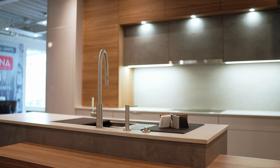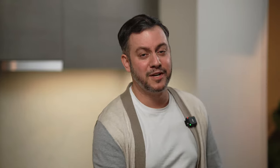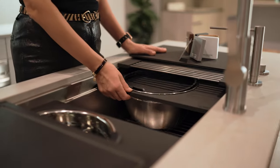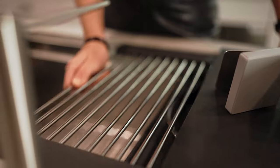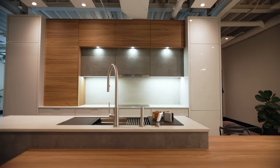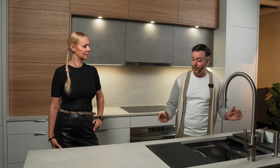I see an interesting sink here. Bruno, tell us more about this product. This is not a sink — this is the workstation, made by The Galley. This is the kitchen as more than just making meals; it's the heart of every home. It's a prep, cook, serve, entertain and clean station. It comes in many sizes, many layouts and different finishes for all your inserts.